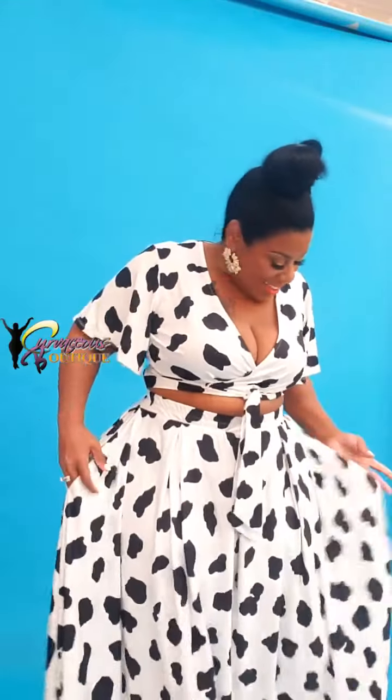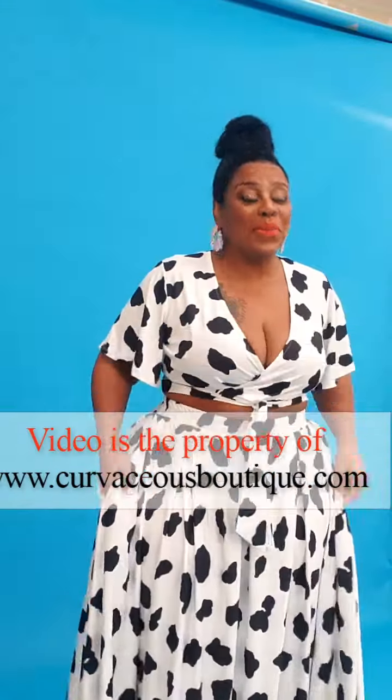Hey Curvaceous Cuties! Whew, I get a laugh every shoot. I'm still calling HG — I'm going to tell him the Lord told me to do it.